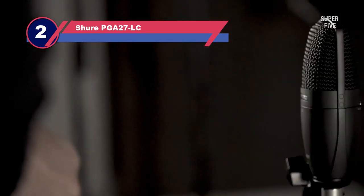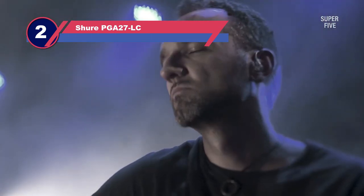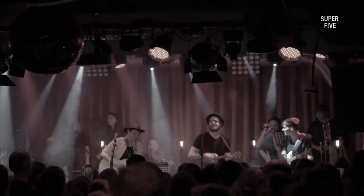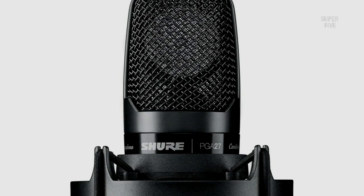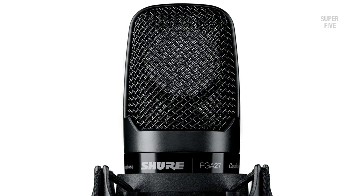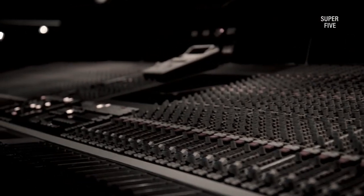Number 2: Shure PGA27LC Condenser Mic for Vocals. The broad cardioid diaphragm and custom frequency response of the high-end Shure PGA27 condenser microphone allow for accurate reproduction of vocals, acoustic instruments, and amplification in both live and studio settings. Due to the design and construction, you can be confident that it can withstand even the most demanding recording environment.